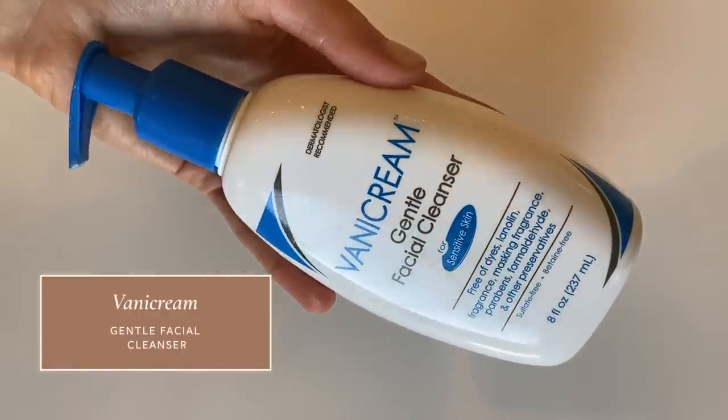Next up is the Vanicream Gentle Facial Cleanser. I have to give a shout out to Vanicream as a brand overall — for people who have sensitive skin, they make really amazing products because they formulate without a lot of common allergens and irritants like fragrance and preservatives. There's no dye and no lanolin. These are not things that are universally bad, but for people who have really sensitive skin, there are just fewer things they can tolerate, and Vanicream products as a whole tend to work better for these patients.